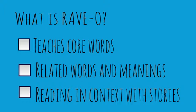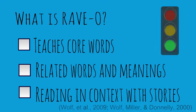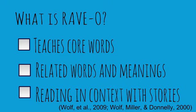RAVO aims to teach readers to learn, connect, and incorporate their knowledge of a word as fast as possible. To do this, each week students are presented with core words that contain important semantic, phonological, and orthographic content.